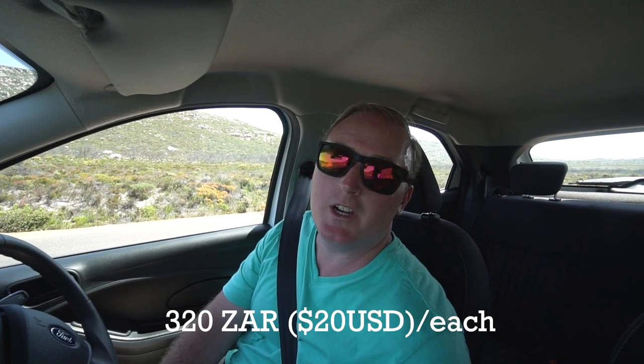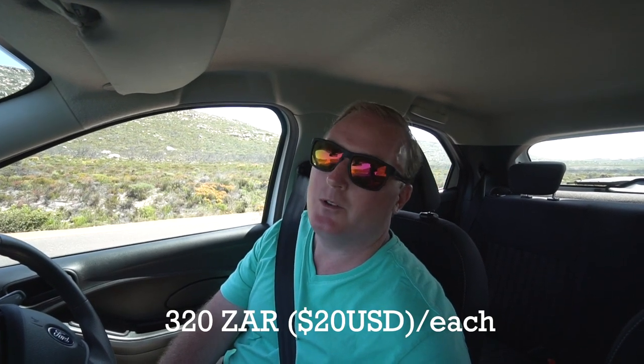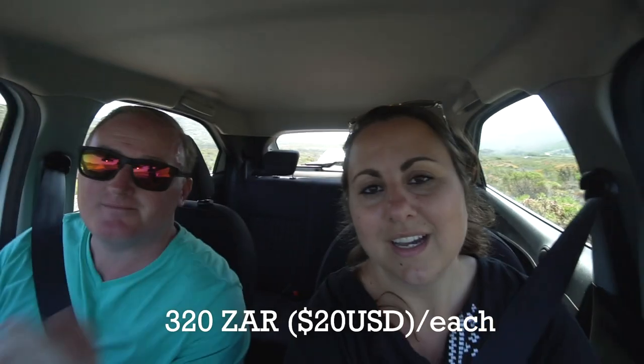We just saw the price to get in — 320 rand per person, which is about $20 USD. Unfortunately it's just too much out of our budget. So because we can't go to Cape Point, we're going to take a different route home — maybe there will be something really epic that we see on our way back that doesn't cost a lot of money, like this ostrich farm.